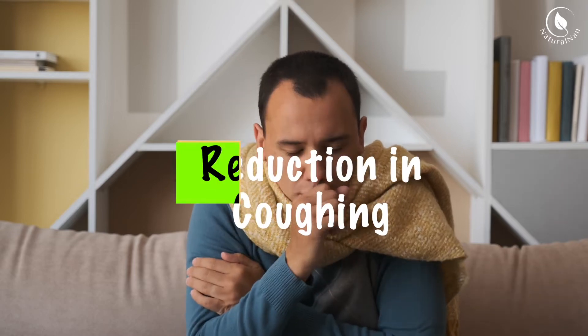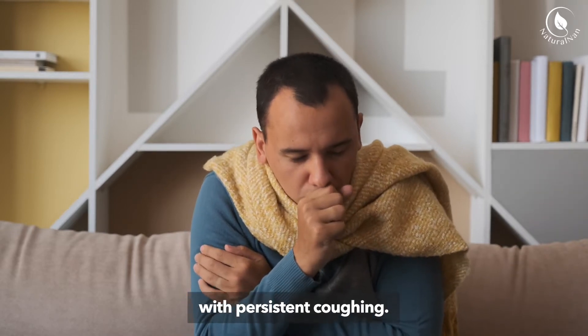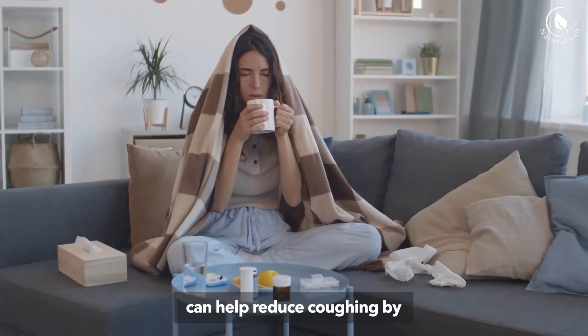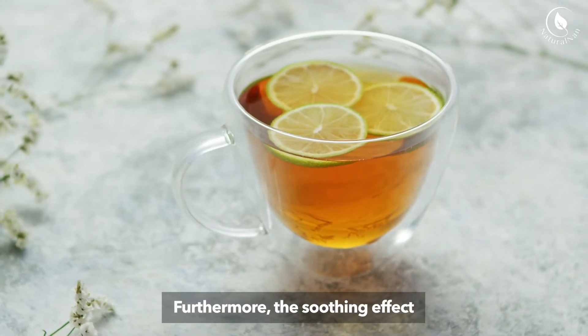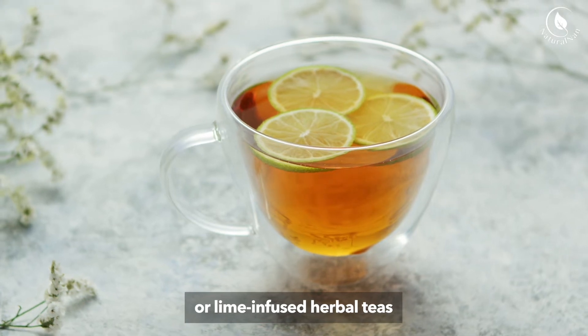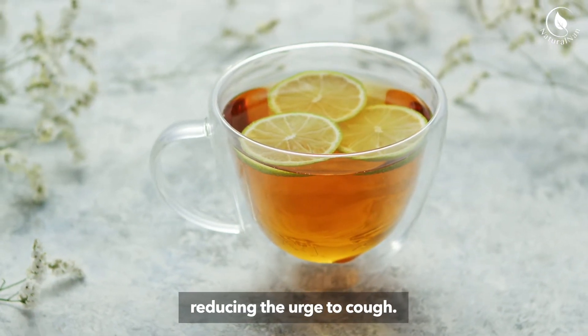5. Reduction in Coughing: Sore throats often come with persistent coughing. Lime juice's antimicrobial properties can help reduce coughing by addressing the underlying infection. Furthermore, the soothing effect of warm lime water or lime-infused herbal teas can calm an irritated throat, reducing the urge to cough.